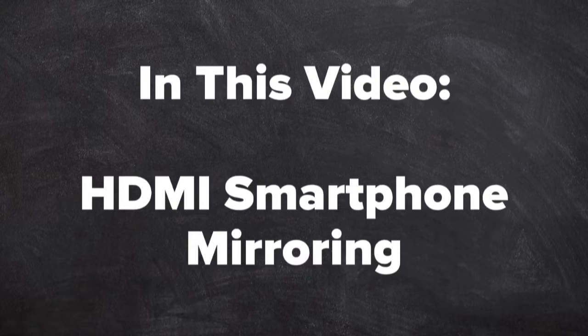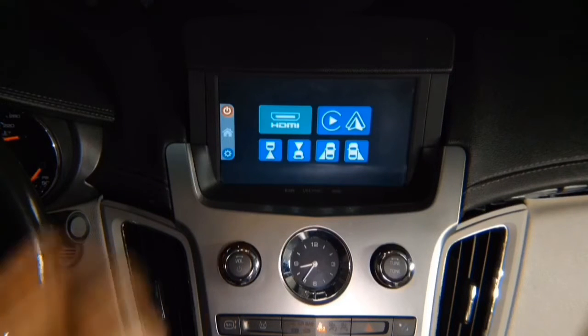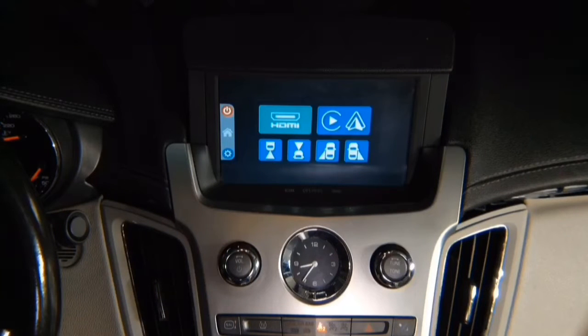HDMI smartphone mirroring. HDMI mirroring is very easy — just like in your home TV, whatever you connect to HDMI you will see on your car screen.